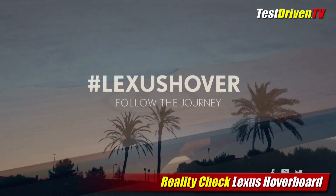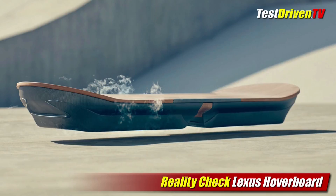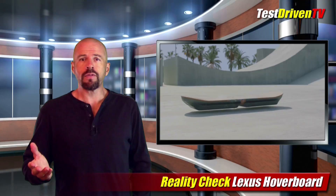This hoverboard is a Lexus, so its design features the brand's luxury touches and aesthetics like a spindle grille signature shape and familiar materials like bamboo wood. Testing will begin in Barcelona, Spain in the coming weeks. However, like many before it, this hoverboard is a prototype and will not be for sale — once again, teasing us with what we cannot have.